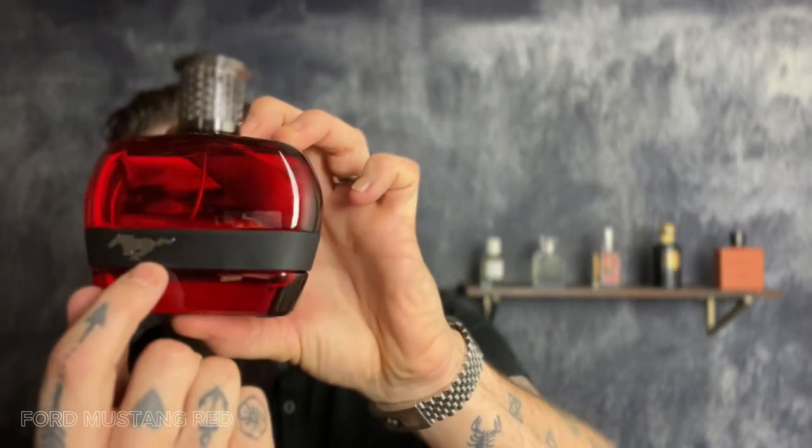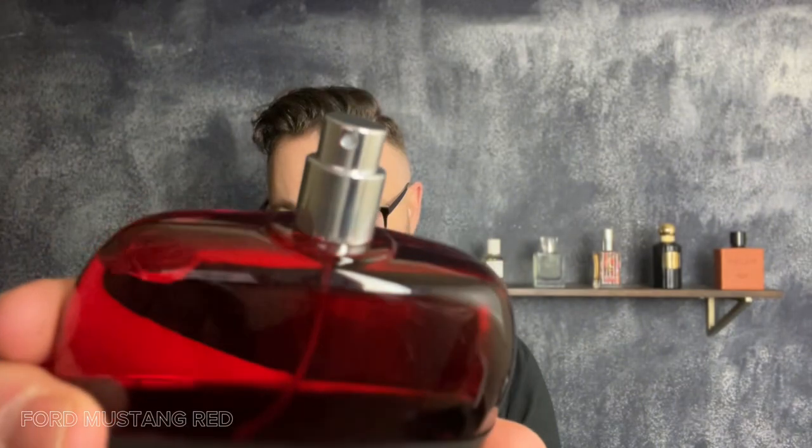Ford Mustang Red first. The bottle is nice — 100 milliliters — it's got this black faux leather wrapping around it with a silver Ford Mustang logo. The cap is plastic with what looks to be some air vents in there, and the cap is red on top. The atomizer is silver, and as an eau de toilette it squirts out a pretty short burst but definitely more wide.